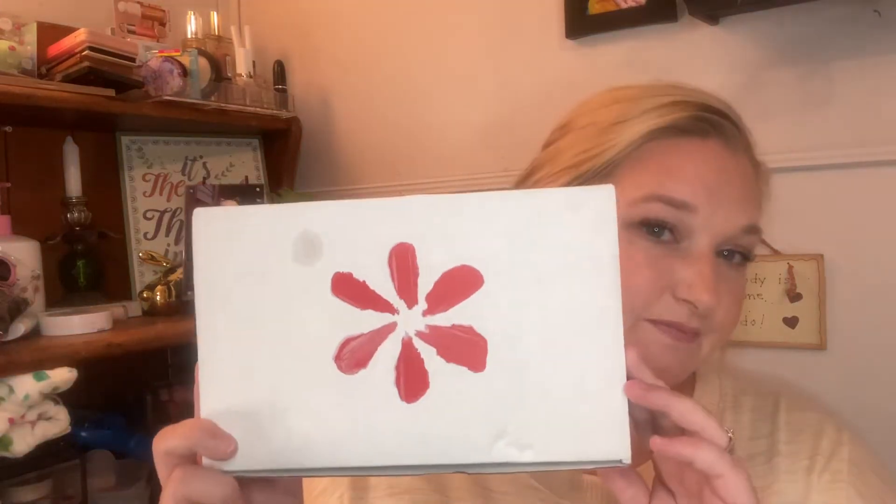Hi! So, I wanted to share a video today on the most affordable beauty subscription service. I recently did a video on the FabFitFun and how I think that's very pricey for what it is. This is on the exact opposite. It is like the FabFitFun in that it is a seasonal subscription — not a monthly subscription like Ipsy or Birchbox. It comes out spring, summer, fall, winter, and it is the Walmart Beauty Box.